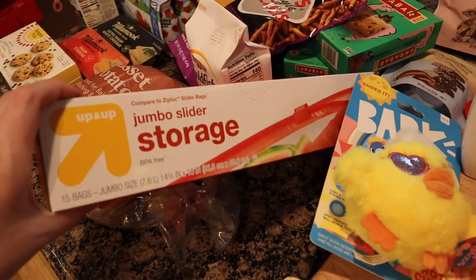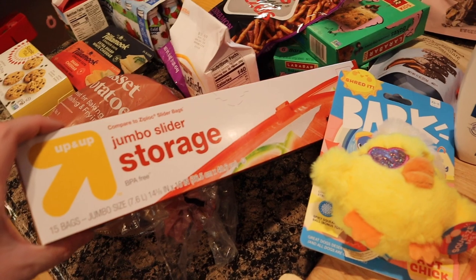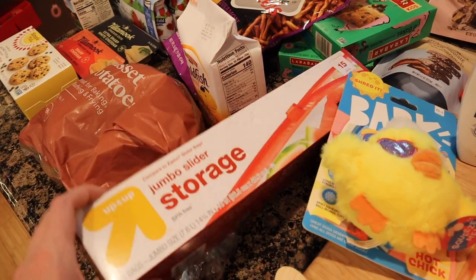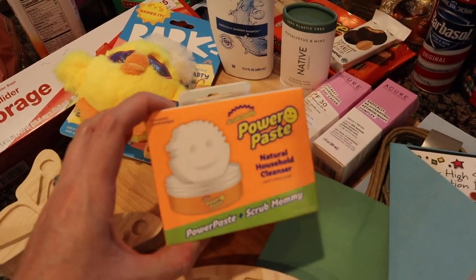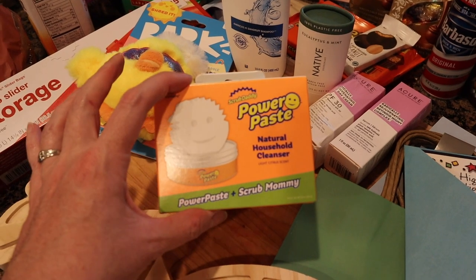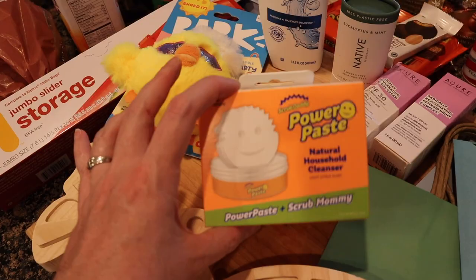These are my big bags that I use for sandwich bread when I make my sourdough bread. There are 15 jumbo size bags in here — this was $2.99. I've seen this all over the internet and I was like, ooh, I'm getting it. It's the Power Paste by Scrub Daddy — it comes with a Scrub Mommy that fits in the container. This was $9.99.